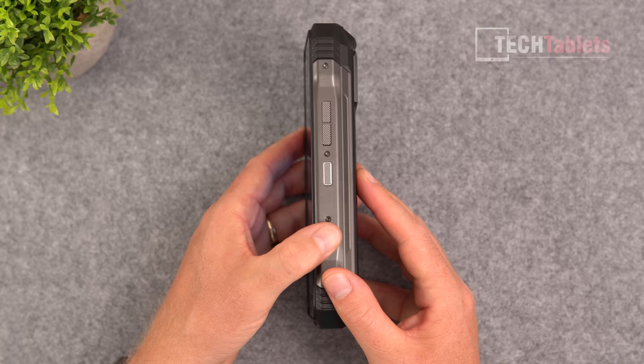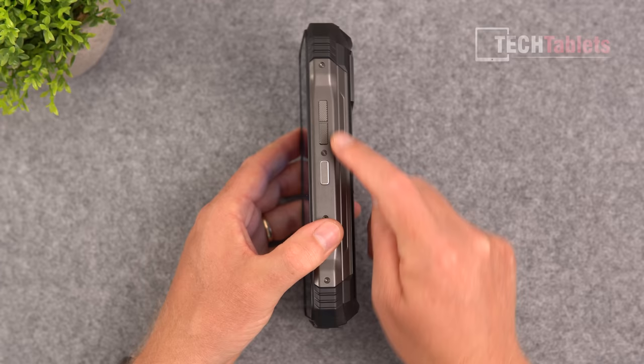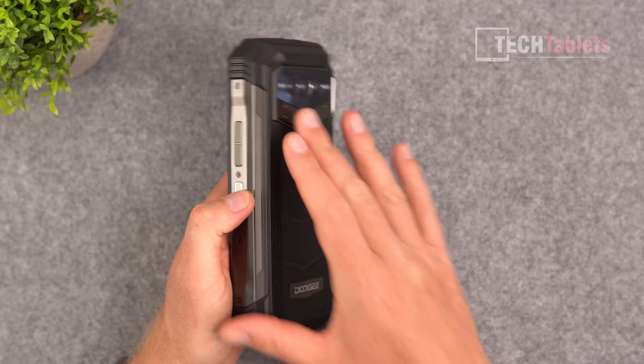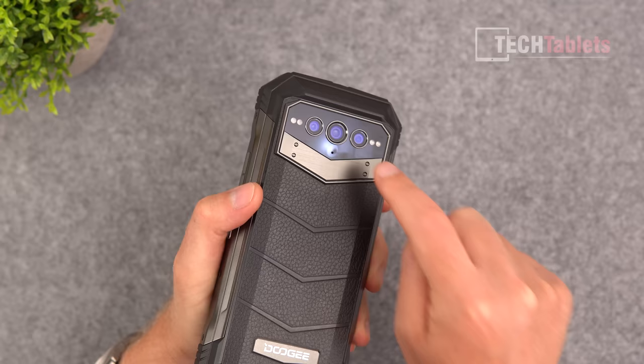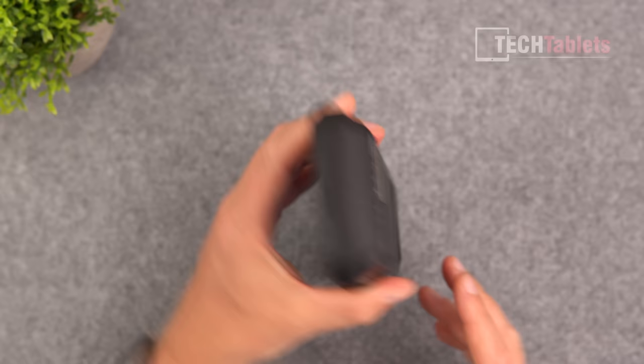It's really well put together — a chunky phone at 27 millimeters thick weighing 543 grams. There's a capacitive always-on fingerprint reader on the right-hand side, up and down volume buttons made out of plastic, screwed-in sections, and a textured plastic back. The cameras include a 108-megapixel main camera, a 20-megapixel night vision camera with dual IR LEDs, a dual-tone LED flash, a 16-megapixel ultra-wide camera, and a microphone — all surrounded by rubber.